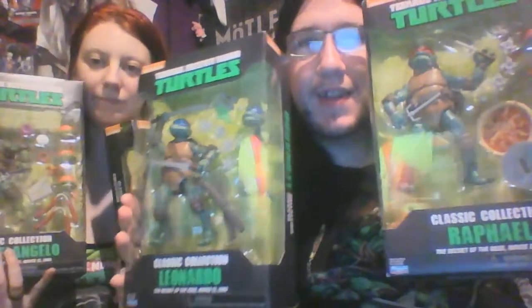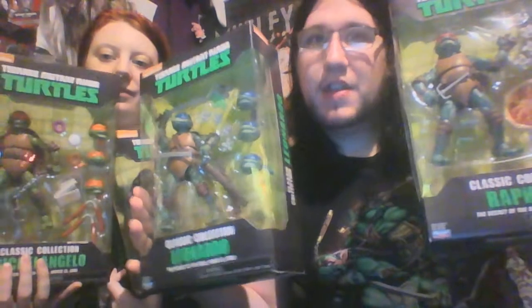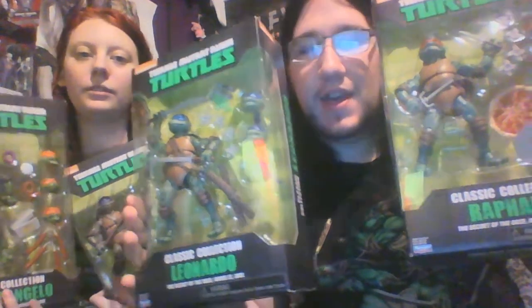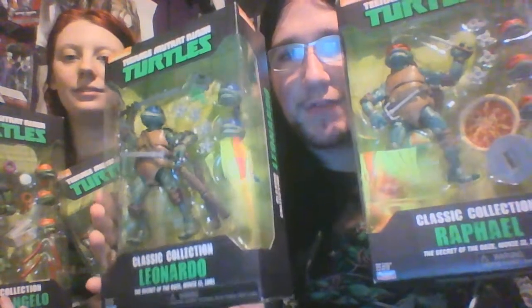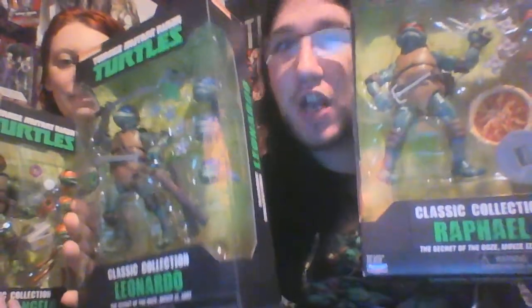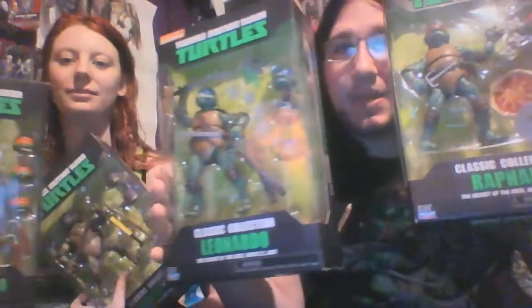Cowabunga dudes! This is Nate Rage and my beautiful wife. I'm Princess Harris 12. And we got ourselves some Walmart exclusive Teenage Mutant Ninja Turtle Classics, Secret of the Ooze, six inch collectible figures up in here.